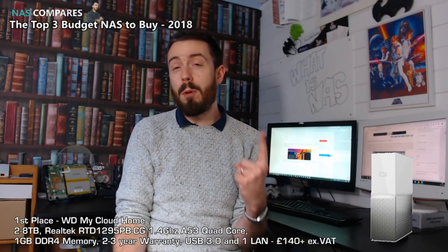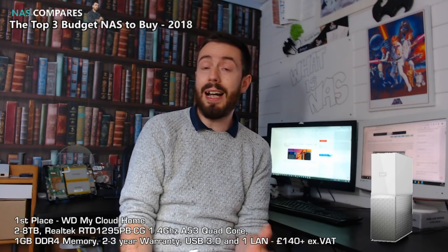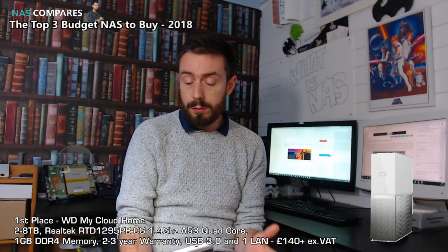First and foremost, at number one, it is the WD MyCloud Home. It was released about a third of the way through 2018. This one-bay NAS has a price tag of around £140 give or take without VAT, and it does include hard drive media ranging from 2TB all the way up to 8TB and more. This device arrives with a Realtek CPU, the 1.4GHz RTD1295, and it's the PB version — a 64-bit architecture ARM chip.